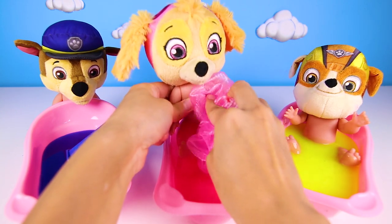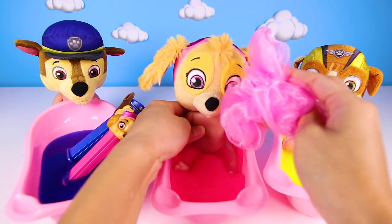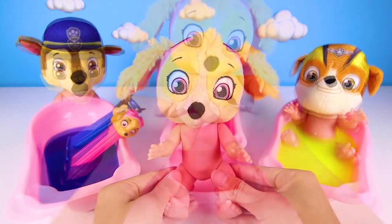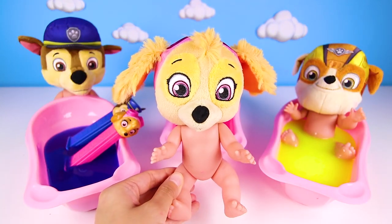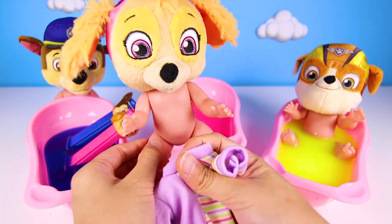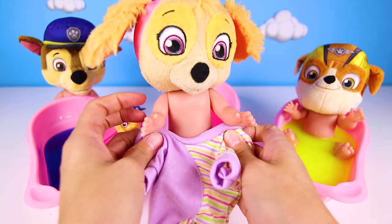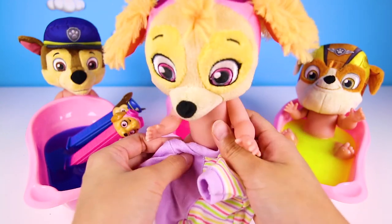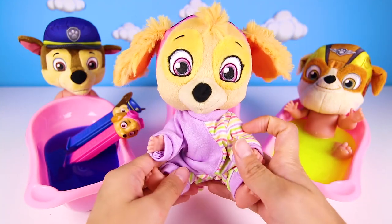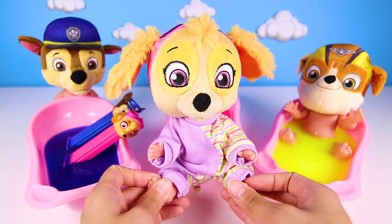We have to make Skye extra clean — she can't be dirty when she flies her helicopter tomorrow. OK Skye, time to get out of the bath now. Since Skye is potty trained, she doesn't need to wear a diaper anymore. She needs to put her PJs on though. She really loves wearing her brand new warm and cozy PJs to bed. Doesn't Skye look so adorable? Don't you just love wearing comfy PJs to bed?